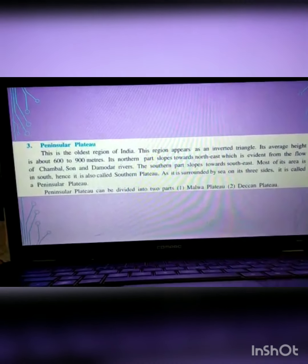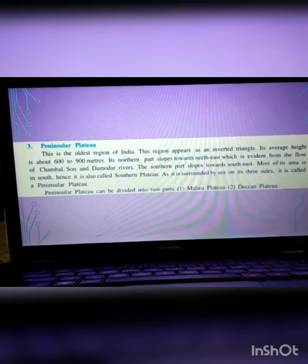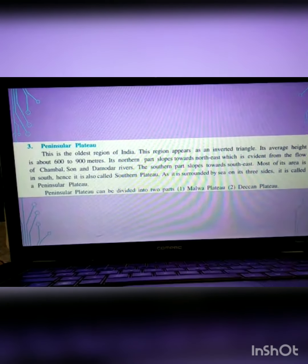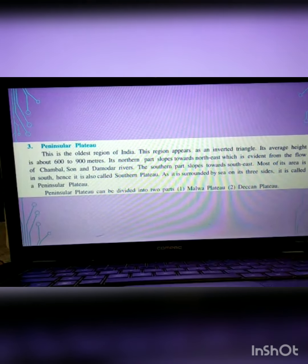Hello students, this is the second part of 9 Standard Essays, lesson number 40. In the last part, we studied about the northern mountainous region and the Great Northern Plain. In this part, we are going to study about the Peninsular Plateau, which is one of the landforms at the central and lower part of India.